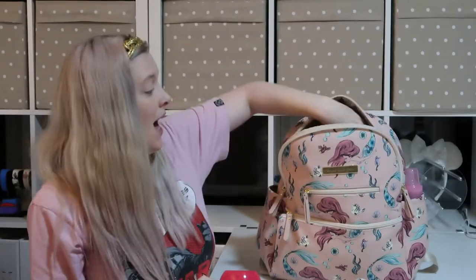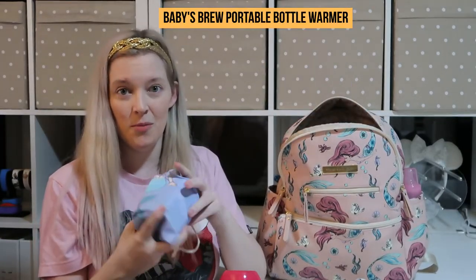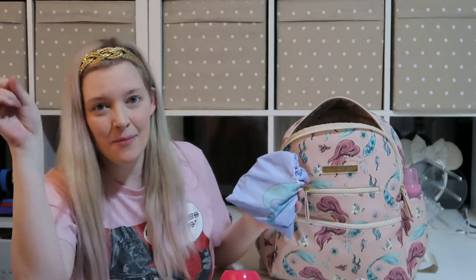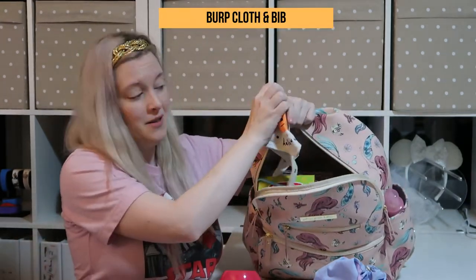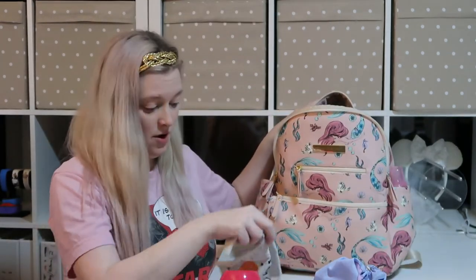For my infant's feeding, I have a bottle warmer in here — this is the Baby's Brew portable bottle warmer. I absolutely love this bottle warmer. I bought it myself; it's not sponsored. There's a link above if you want to see my full review and demo. It has the cord in there for charging. On the side, I have one of my Doc Brown's bottles — this pocket is insulated — and I'll be putting another bottle in right before we leave. For my infant, I also have a burp cloth and a little bib.